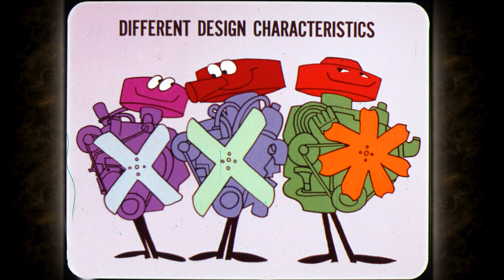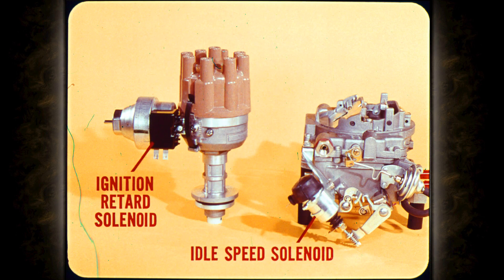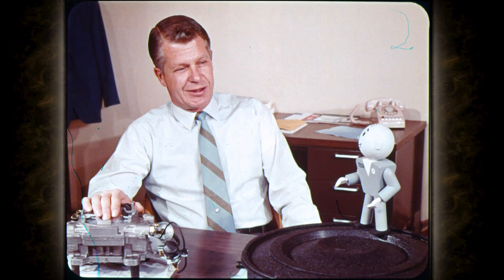Every engine model we build, from the 198 slant 6 to the 440 V8, has different design characteristics. What's required in ignition timing and carburetion to make a slant 6 run clean isn't the same as for a 318 or a 440 V8, and last year's engines aren't necessarily the same as this year's even if the displacement is the same. That's why we use an ignition retard solenoid on some engines and not others, and why we have an idle speed solenoid on some carburetors and not others.